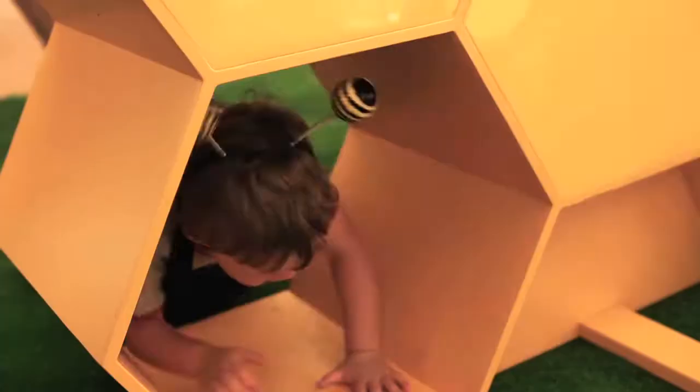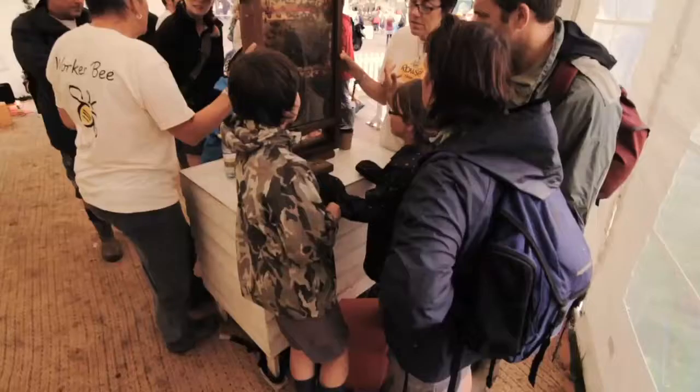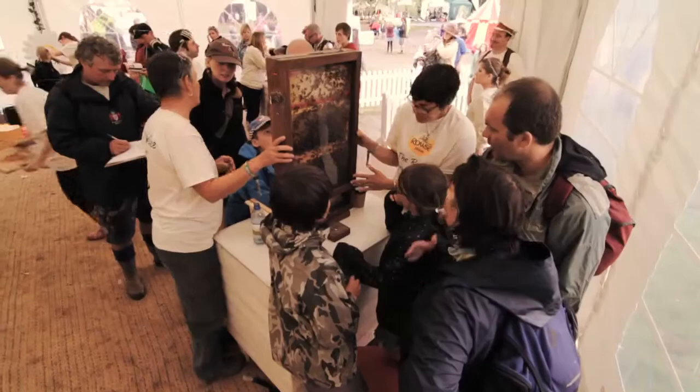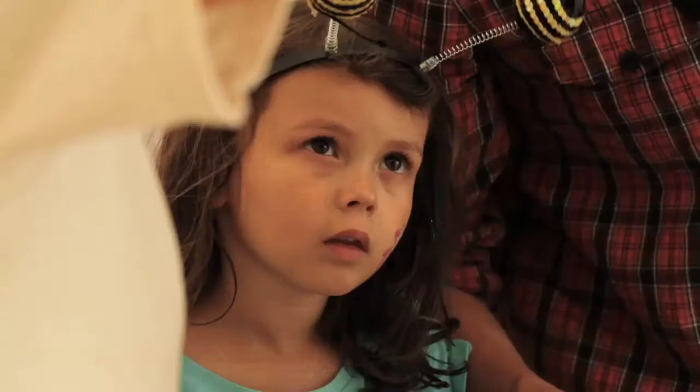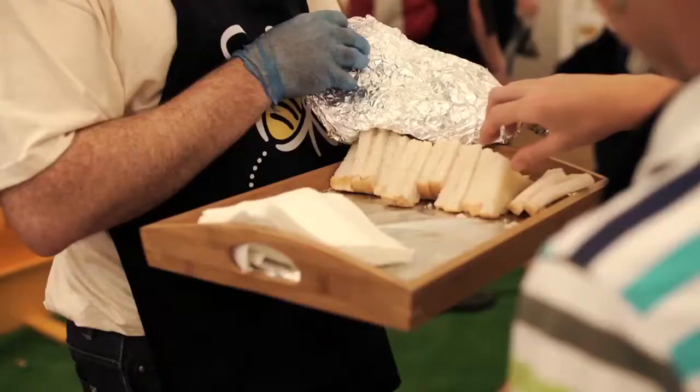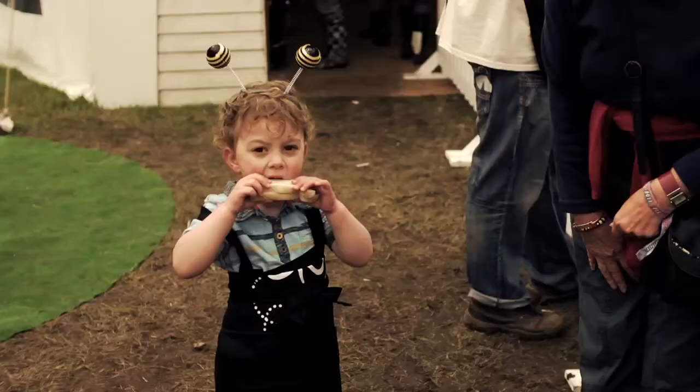The newbies were learning a lot about being bees, but there was still a little way to go. So they got a few tips from the experts. All of this busy bee business was making the newbies a little peckish. Time to refuel.